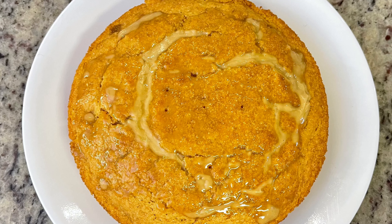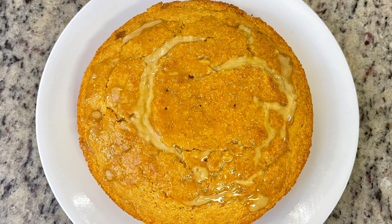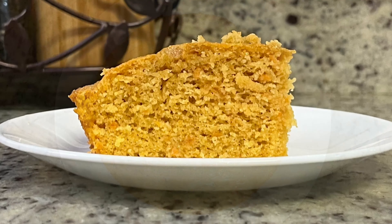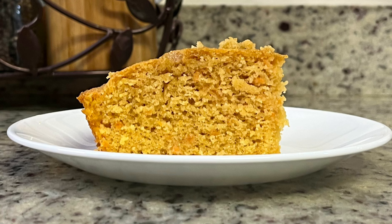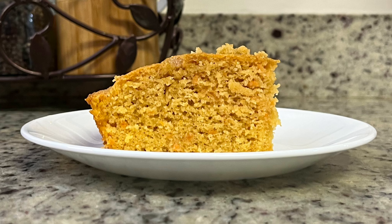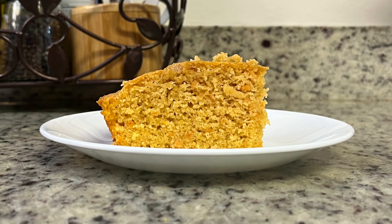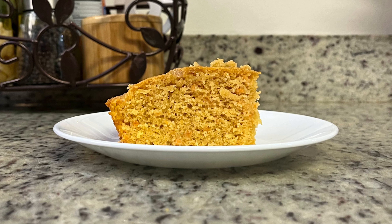I slathered the top with some of that molasses butter — y'all, this was delicious! Even the best cornbread can sometimes read a little dry or grainy, but the sweet potatoes made this so moist while you still got that cornmeal flavor. It was not dry at all. It wasn't as sweet as a sweet potato pie, but it was so good. If you like cornbread I highly recommend you give this a try. I think it's perfect for Thanksgiving — it's festive with the colors, sweet potatoes are in season, and it's just something different.